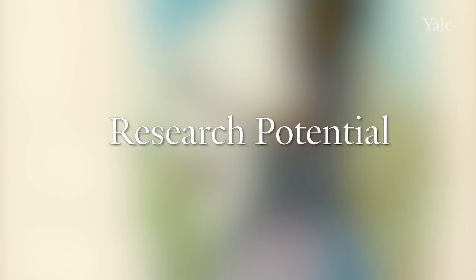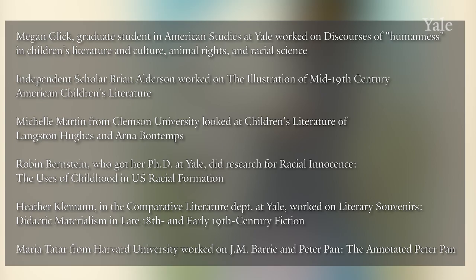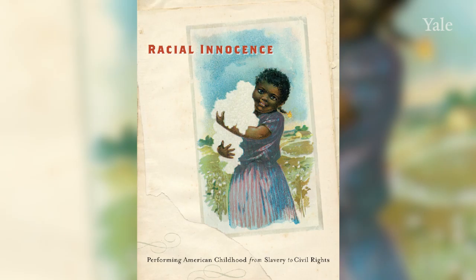Building and promoting these collections is a delight, but they don't mean as much without the research potential they provide for Yale students, faculty, and researchers who come to visit us from around the world, even if those visits have been virtual for much of the past year. Here are some examples of visiting and graduate fellows who have worked at Beinecke, many supported by the Shirley Fund: Megan Click on Discourses of Humanness in Children's Literature, Brian Alderson on 19th Century Illustration, Robin Bernstein on Racial Innocence, and Heather Clemon and Marie Tatar.